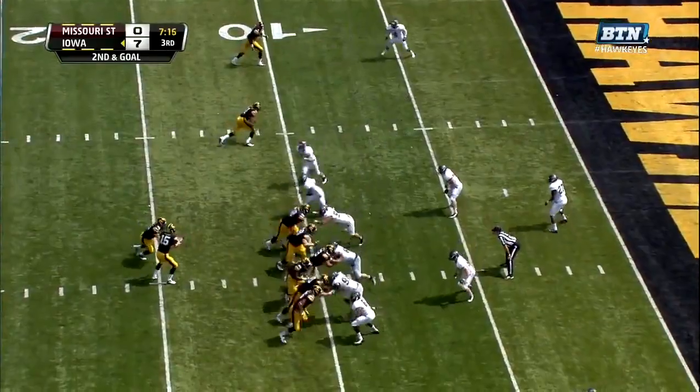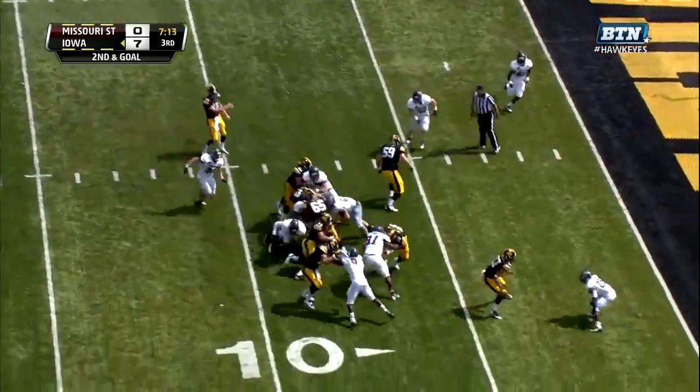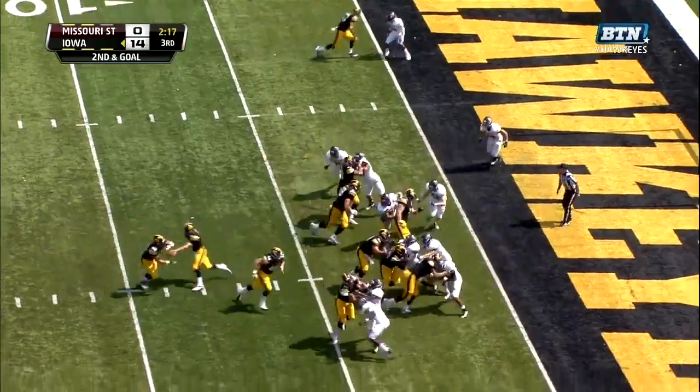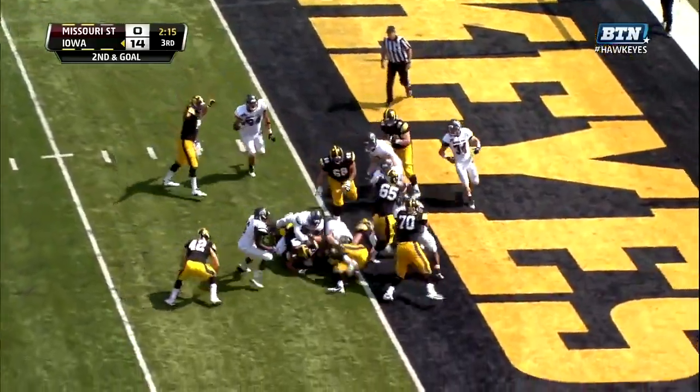And Weissman back in. 95 yards rushing. He'll get the call to carry. To the five. To the end zone. Touchdown, Mark Weissman. Weissman. Big hole. Touchdown.